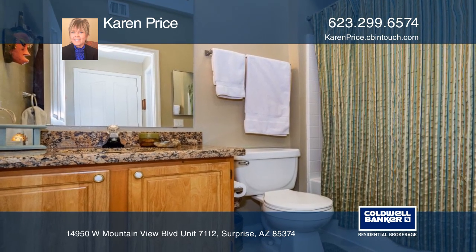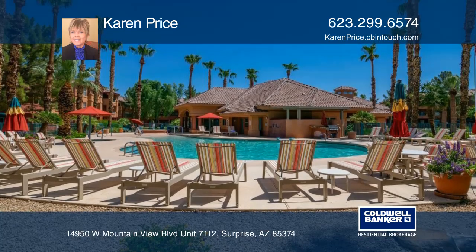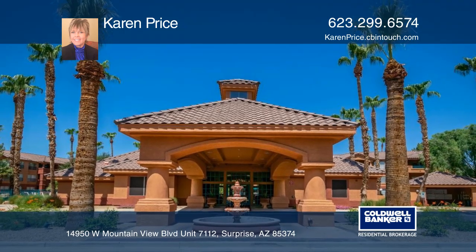Amenities include a clubhouse, a saltwater pool, library, and theater. This is a 45-plus adult community. To learn more, give Karen Price a call.